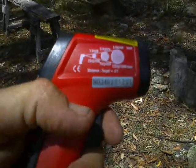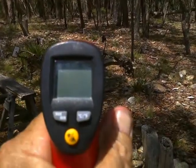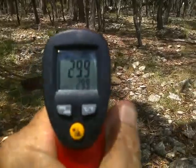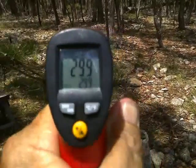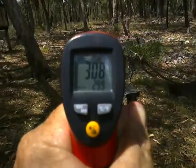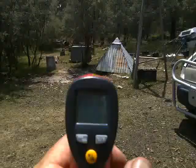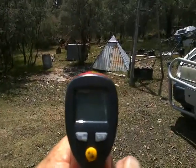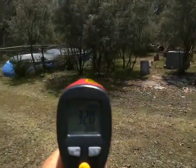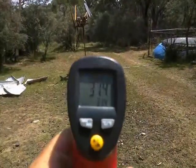Using a laser infrared thermometer: 32, 29, 31.4, 33 degrees, 31 degrees, 30 degrees in the forest. Here in the clearing: 39, 38, 37, 35, 37, 32, 35, 38, 36. It's a hot day.